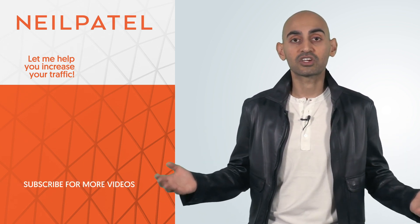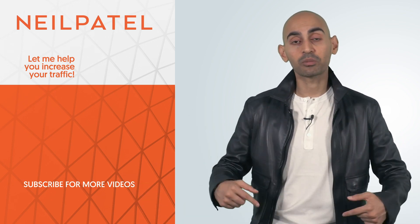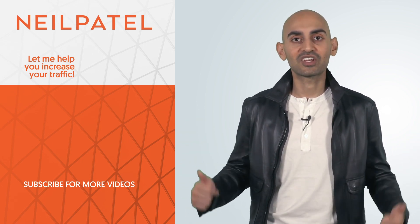If you're still struggling with your SEO, you can always check out my ad agency, Neil Patel Digital. If you have any questions, leave a comment below and I'll answer it. Thank you for watching — make sure you subscribe, share this video, and like it.